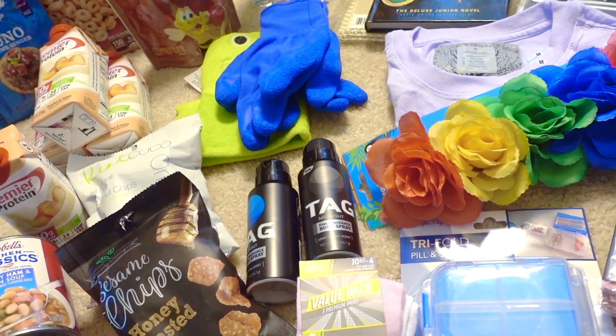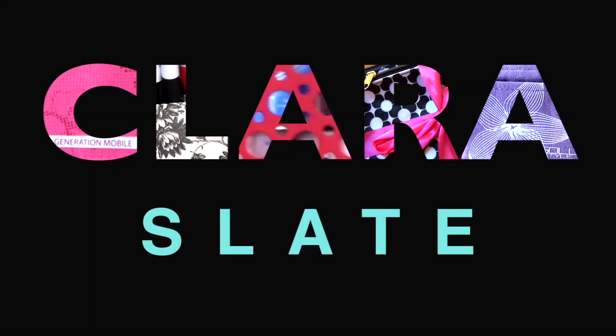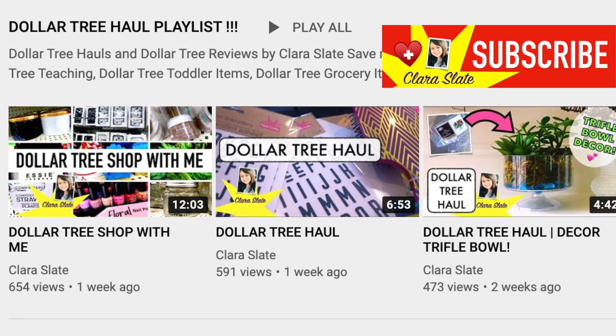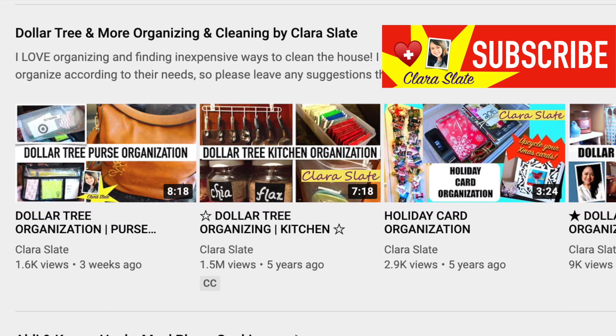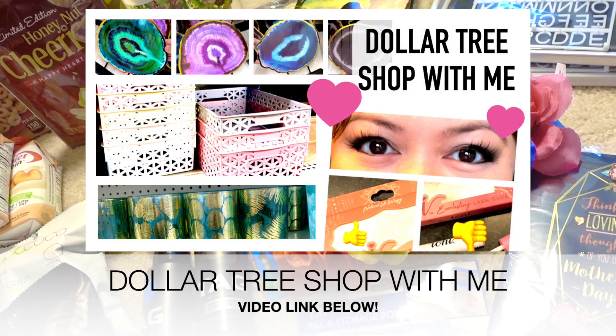Hey guys, it's Clara, welcome back to my channel. Today's video is a Dollar Tree haul, stay tuned. If you like all things Dollar Tree — Dollar Tree hauls, Dollar Tree organizing, all that good stuff — please check out my channel and subscribe below.